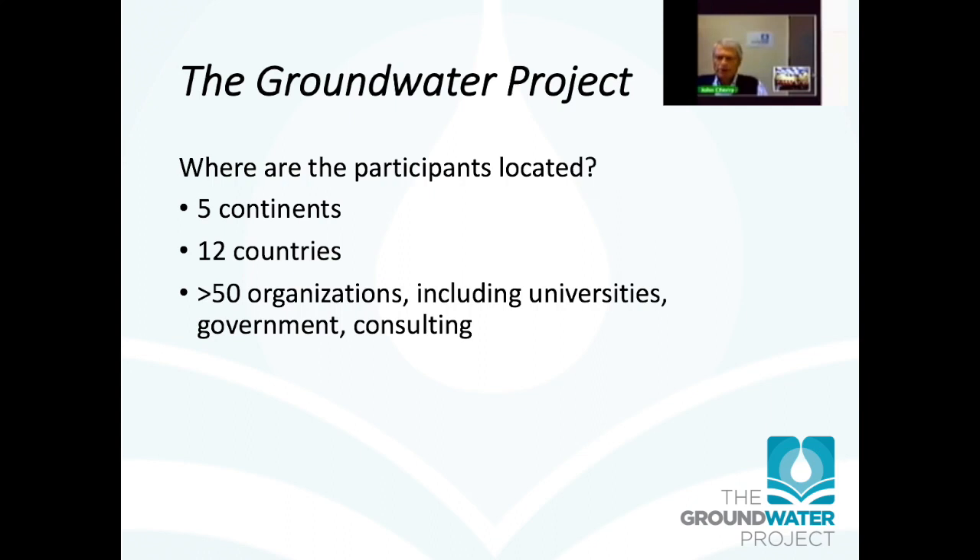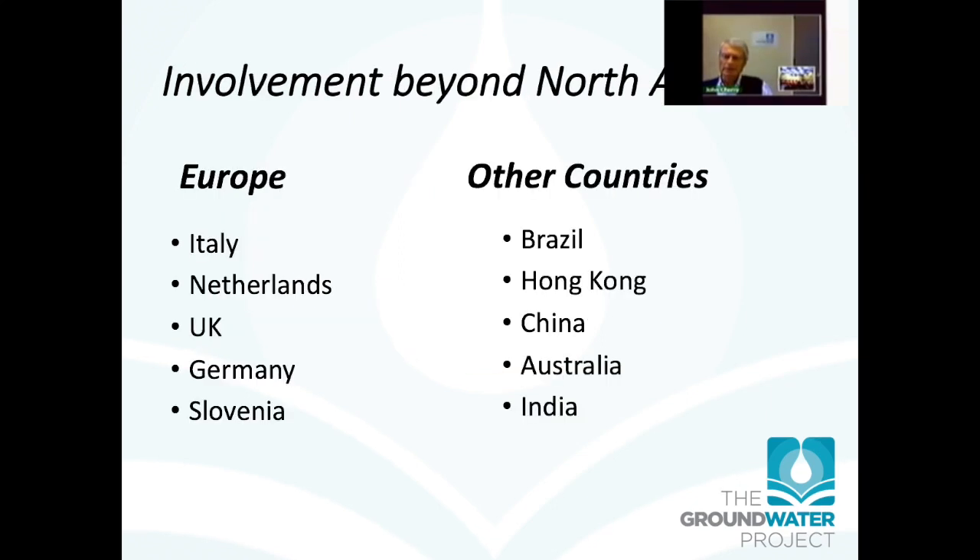Participants are located all over the globe — people from five continents, 12 countries, and more than 50 organizations including universities from all over the place. The involvement goes beyond North America and Europe, and the organization is still seeking involvement, advice, and contributions from wherever. It's an evolving project.